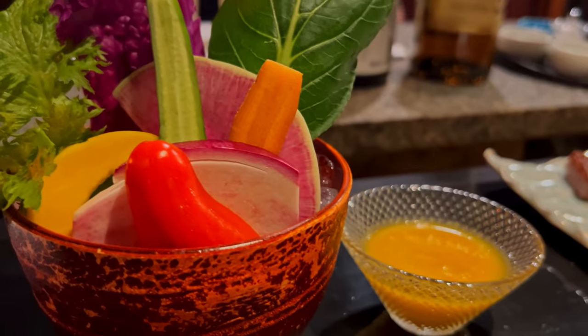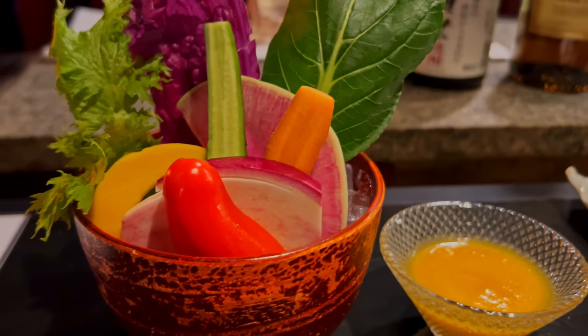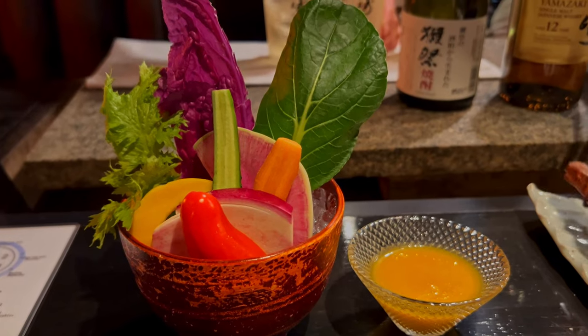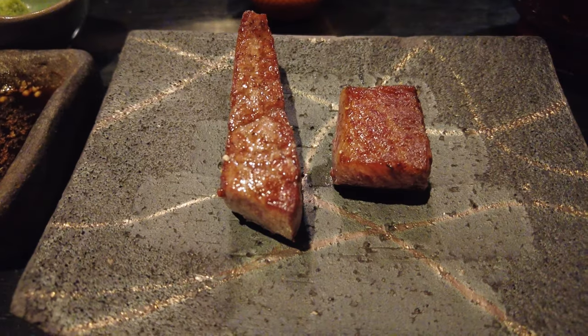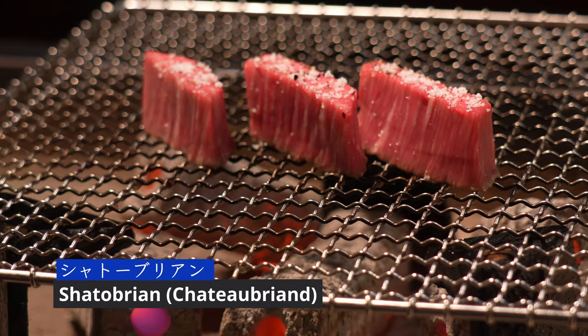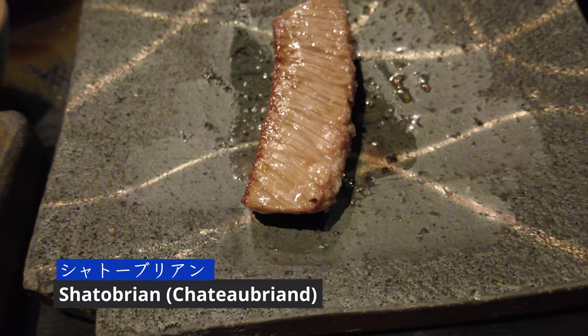The vegetables used in the salad were top-notch, and paired with the house dressing made the meal perfect. Look at the caramelization of the sirloin — it's a melt-in-your-mouth beef candy. Finally, the chateaubriand: the most decadent and succulent piece.